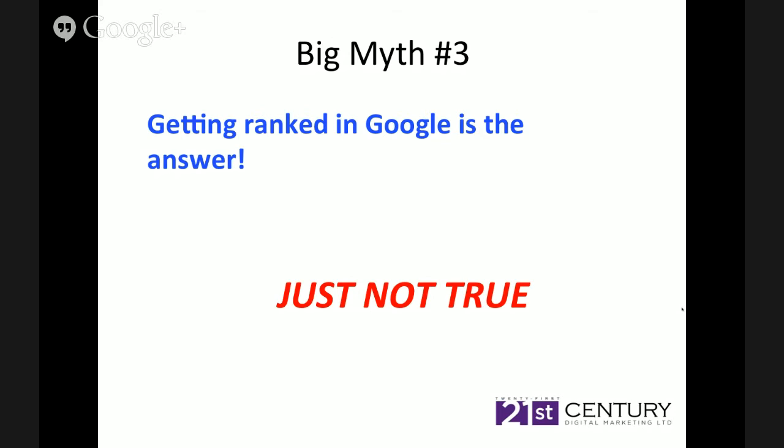So big myth number three — getting ranked in Google is the answer. It's just not true. You're playing Russian roulette if you're relying on SEO as your number one traffic source because the algorithms are changing monthly, and what's good this month may not be good next month. You're continually chasing that gold pot at the end of the rainbow.